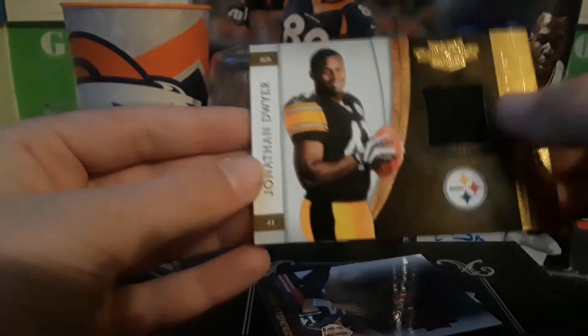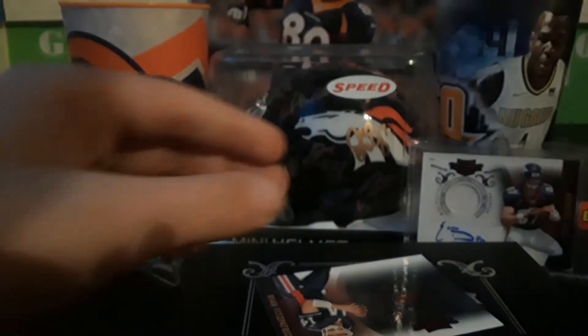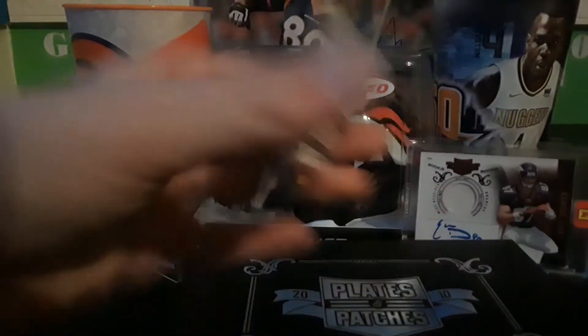I saw this and thought it was a manual for a second but it's just a Jonathan Dwyer Rookie Blitz. And the final card is a Ryan Fitzpatrick numbered to 499.